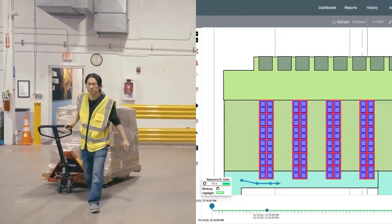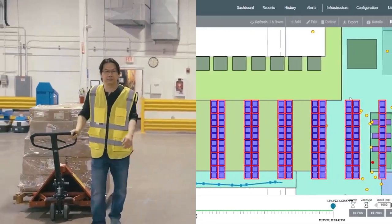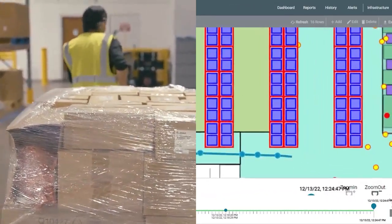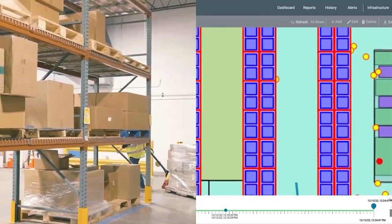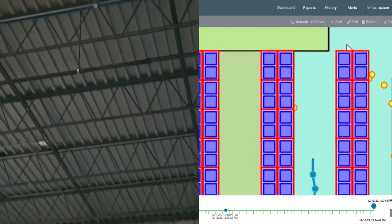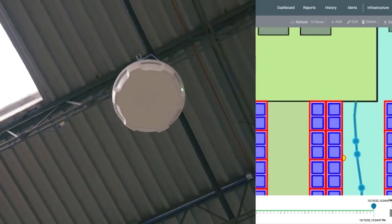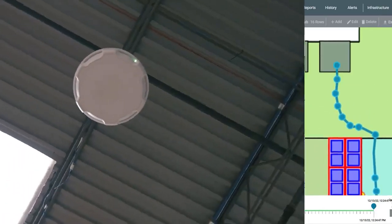Now that the container has been tagged with an RFID label, we can follow its progress through the workflow. Looking at a digital map of the facility, we can see the location of the container plotted in real time, identified by its container ID. As the container moves through the facility, the ATR 7000 RTLS readers update its location automatically, eliminating the need for manual data entry.